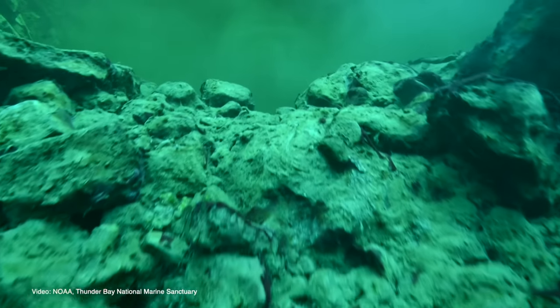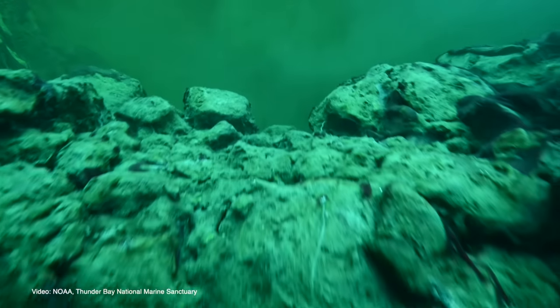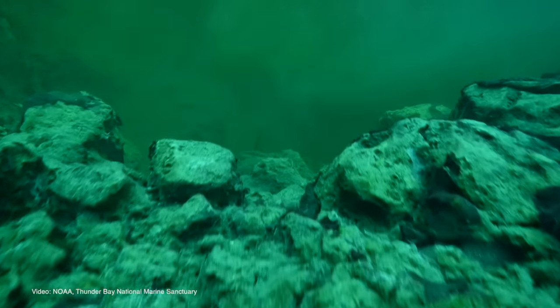This is a great environment for these microbial mats because we have low oxygen, sulfur-rich waters that are excluding typical Lake Huron plant and animal life.